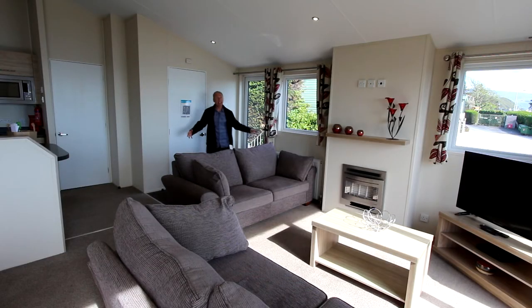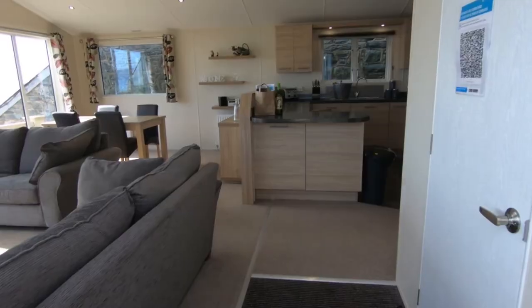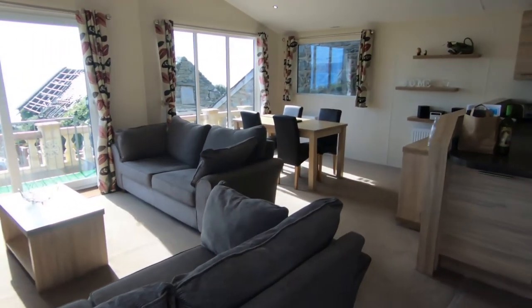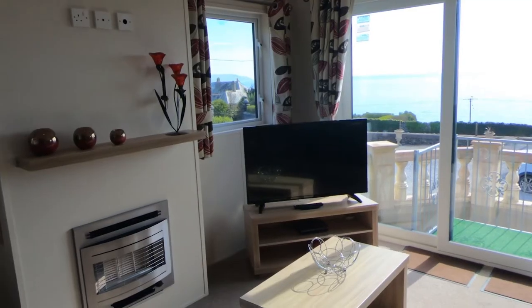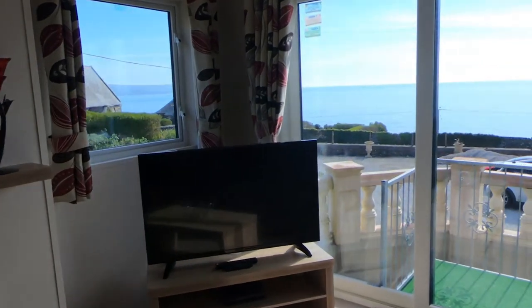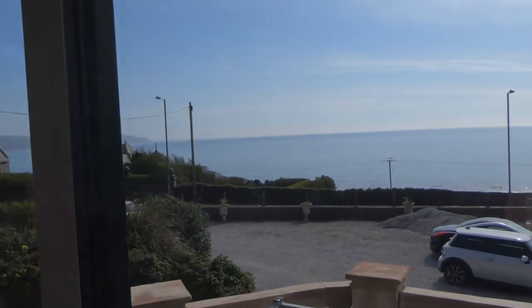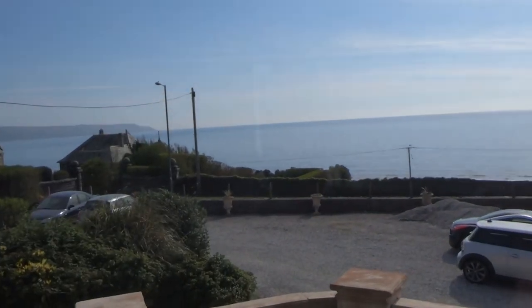The first impression that I got when I came in here was how modern and spacious it all felt and how nice and bright the area was. The second impression you get is when your eye gets drawn towards the patio doors here and a fantastic view out over the sea.